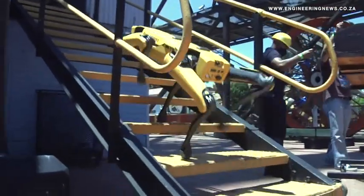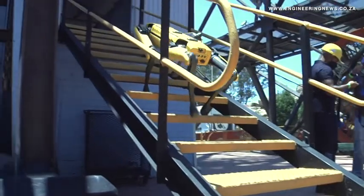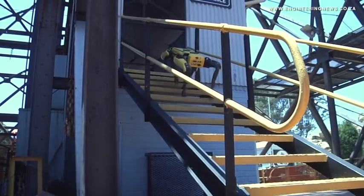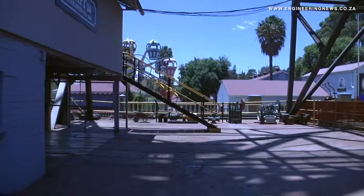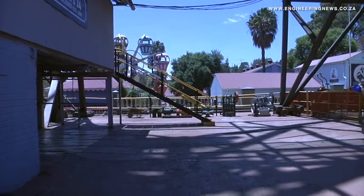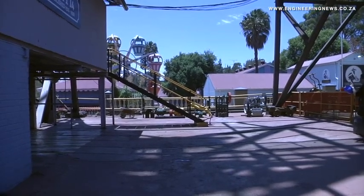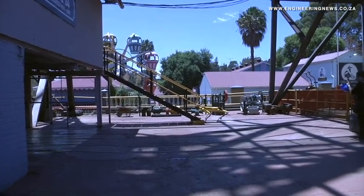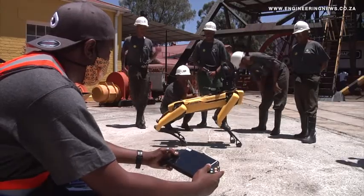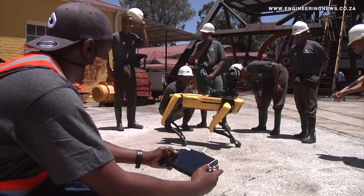Stairs are a simple task with AI recognition — you simply tell it to go up, and you can even reverse Spot back down the stairs. Looking beyond mining into architecture, engineering, and construction — into the building environment and the BIM space — we're going to see Spot tackling not only mining, but also surface applications in the construction space as well.